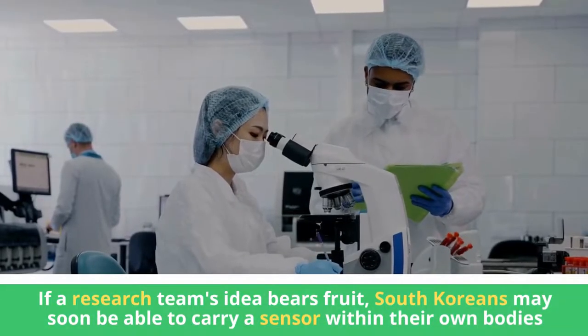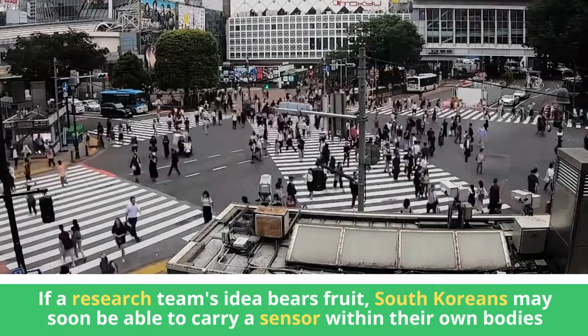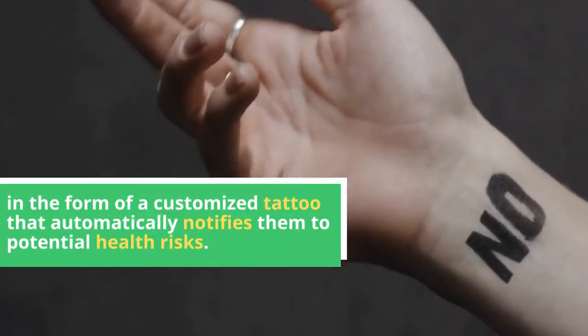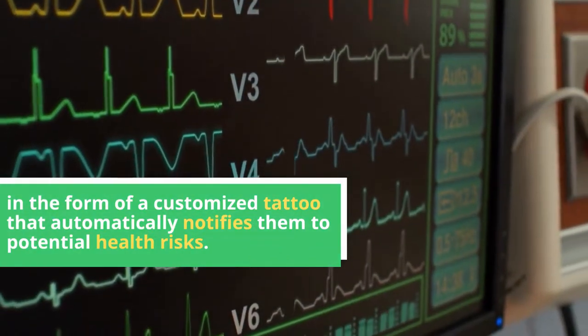If the research team's idea bears fruit, South Koreans may soon be able to carry a sensor within their own bodies in the form of a customized tattoo that automatically notifies them of potential health risks.